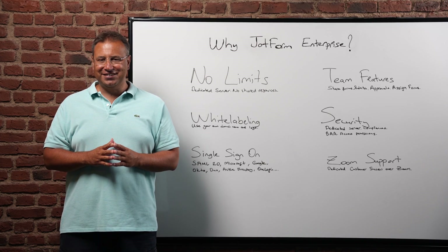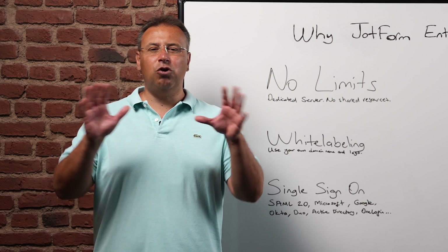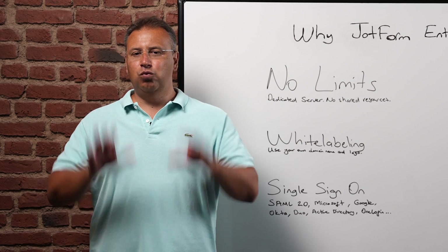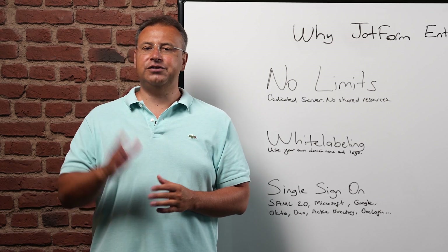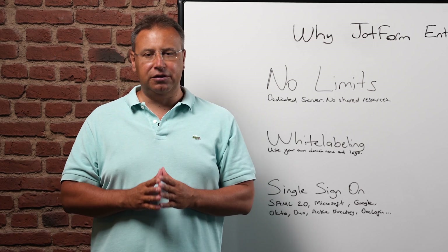Hello everyone, I'm Aytekin Tank, founder and CEO of JotForm. While all JotForm plans are powerful, one plan is tailored to large organizations and our biggest users, and that's JotForm Enterprise.